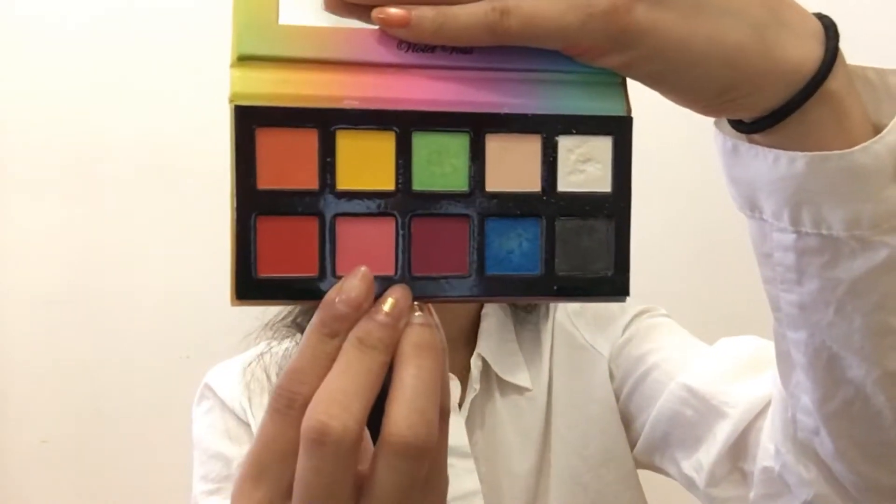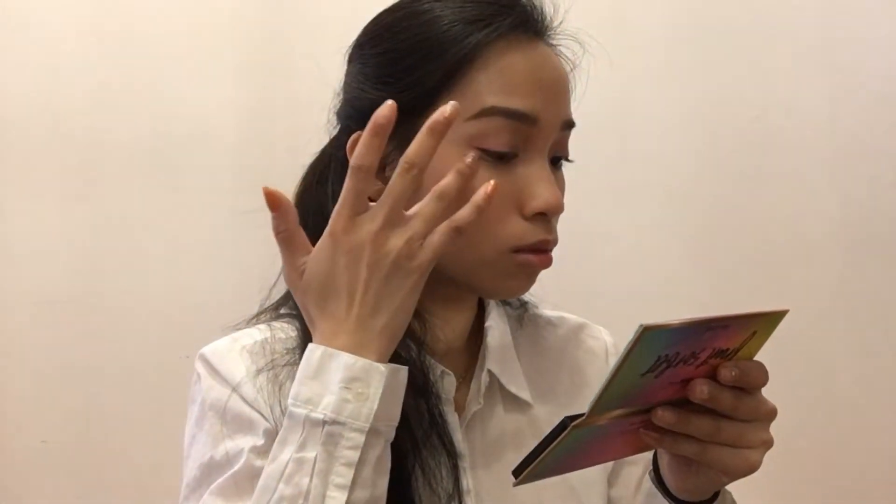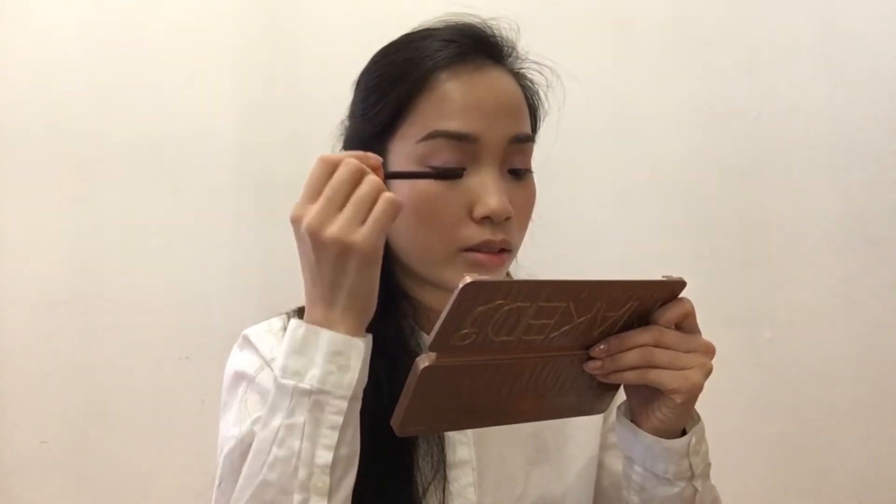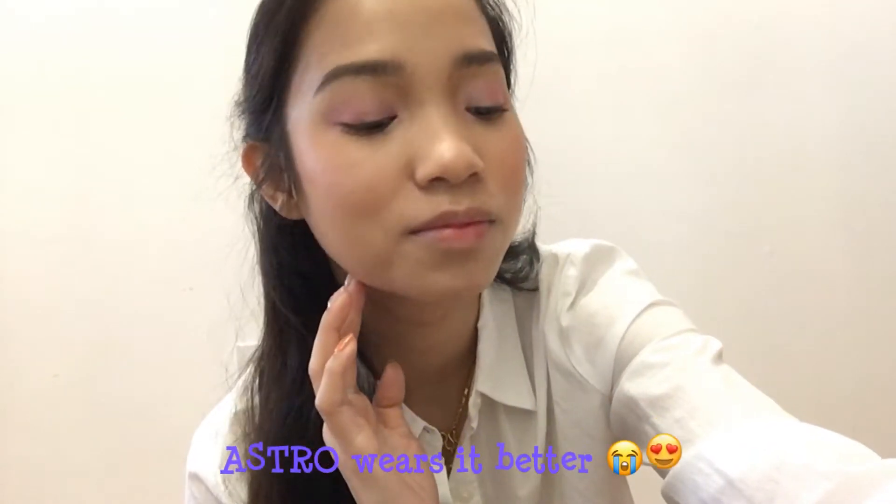I'm going to be taking this pink shade from the Fruit Sorbet palette and applying it on the outer corner of my eye. Going back into the Chocolate Bomb Bomb palette, I'm going to take Cotton Candy again and blend those two colors together. With Dust, I'm going to be applying it all over my lid to give it that wet look. To finish this eye look, I'm going to be applying some brown mascara — and we're done with the eye look.